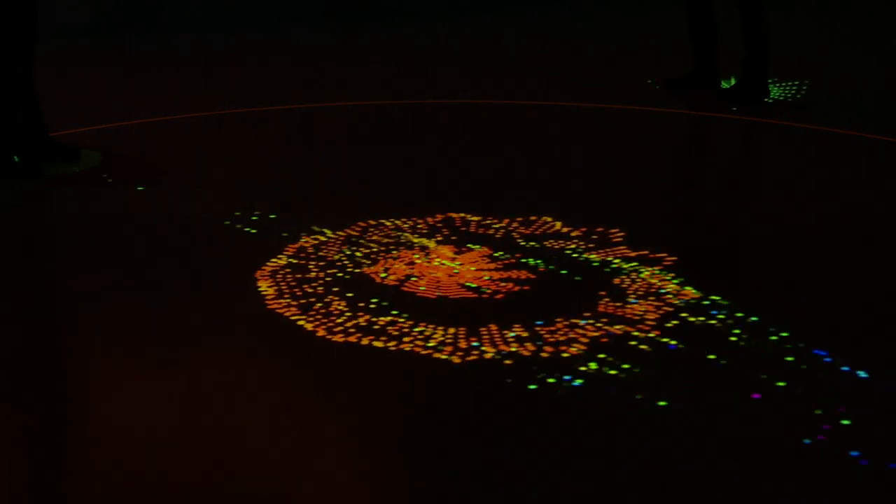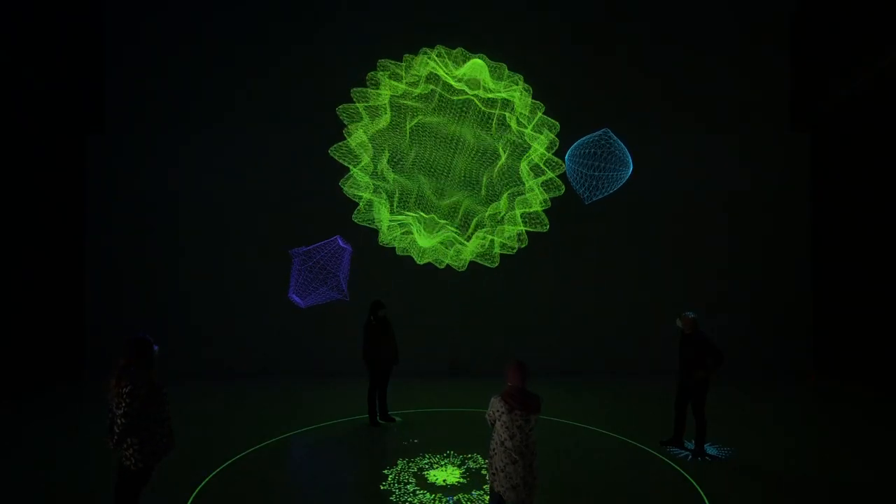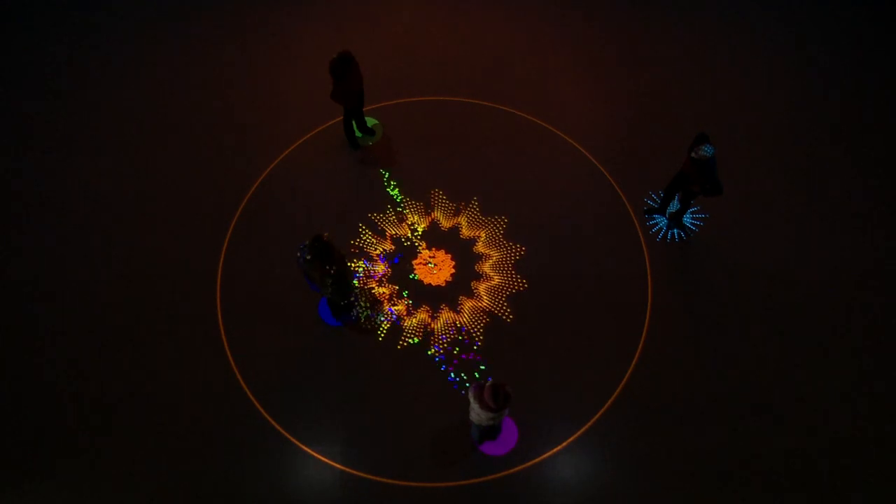Each of the persons has one of four properties to change the sphere. The shape, the size, the color, and the movement can be individually changed.